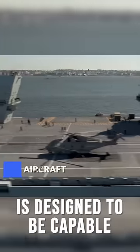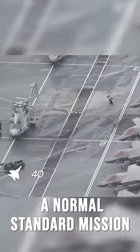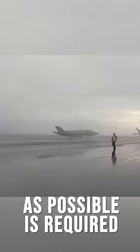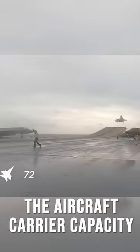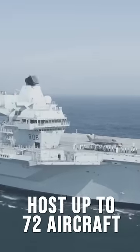HMS Queen Elizabeth is designed to be capable of carrying around 40 aircraft on a normal standard mission. In a not-so-normal mission where as many aircraft as possible are required, the aircraft carrier capacity can jump 80% to host up to 72 aircraft.